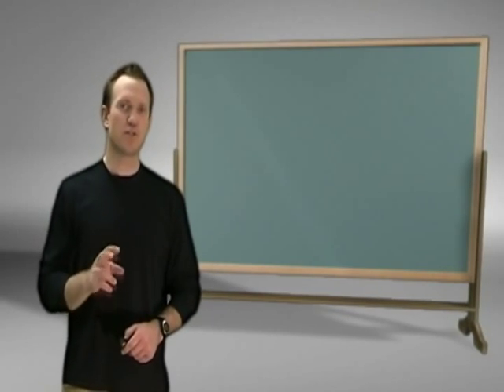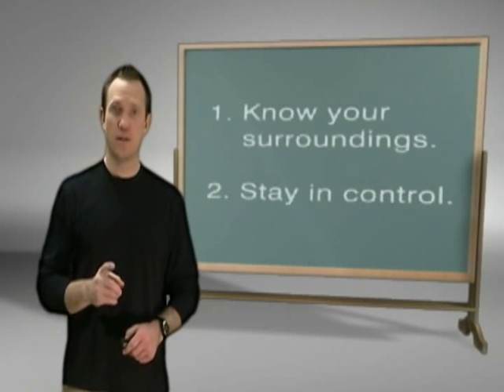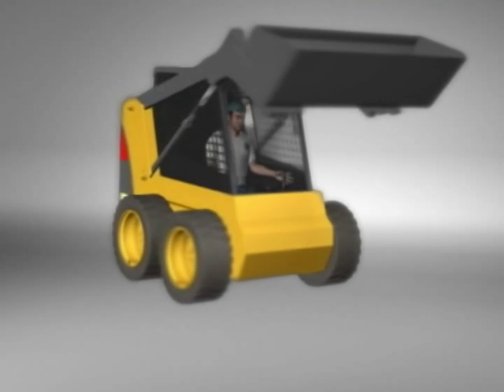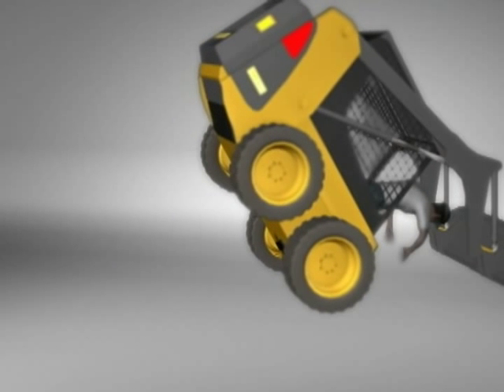Once you start moving, there are really just two main rules for driving a skid steer safely. One, always drive the skid steer with the bucket as low to the ground as possible. If the load in the bucket is heavy and you drive with it in the air, you might tip the skid steer over and get hurt or even killed.